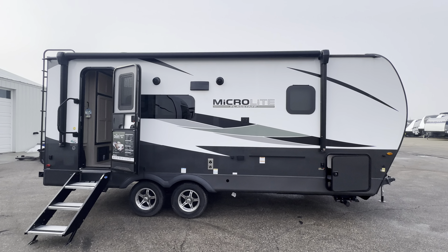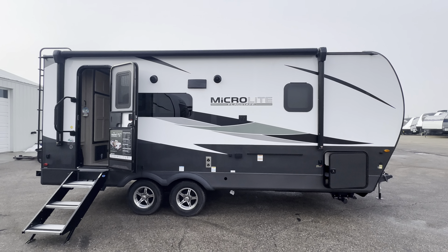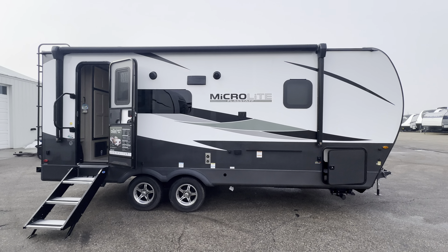Pretty sharp looking, huh? What do you think of the colors? I love them. Just a slight change from years past, but I think it looks super sharp. Let's go inside.